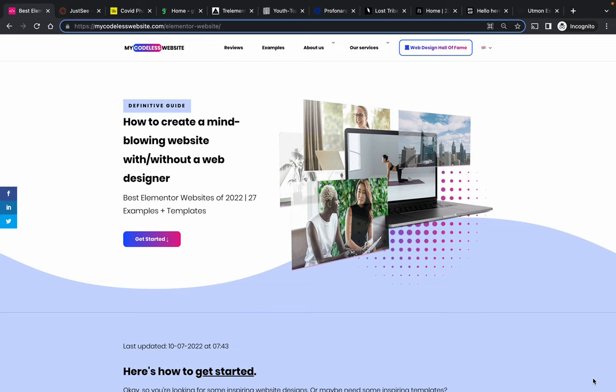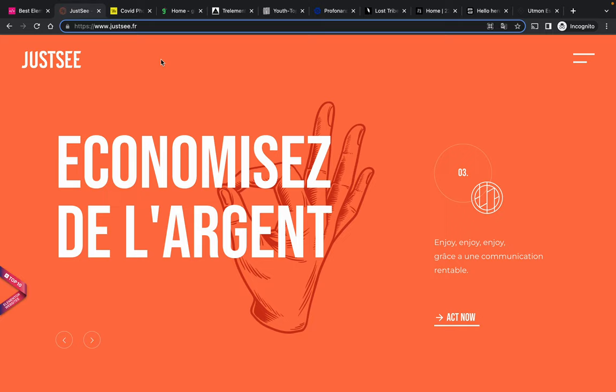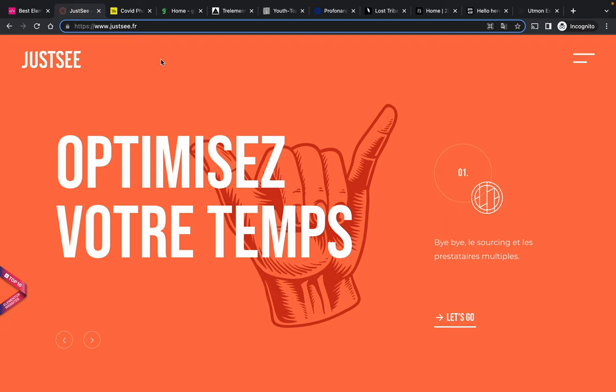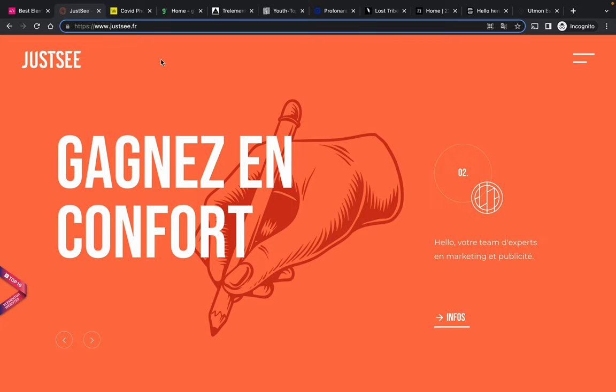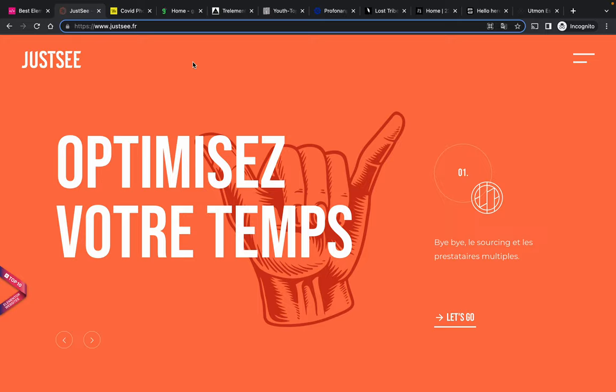I would like to show you some cool Elementor website examples which I think are really inspiring. I chose 10 — there are obviously a lot more, but I think these 10 are just really cool. And what I really like is that they are in totally different niches. I know Elementor has some discount promotions going on every now and then, so I'll link that down below if you're interested in building an Elementor website yourself. There's also a hosting that I really like that works well with Elementor, which I also link down below.